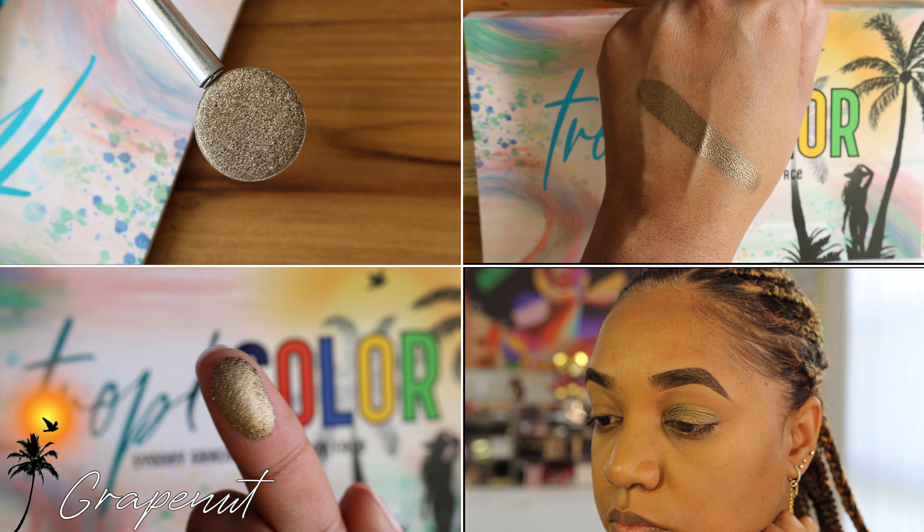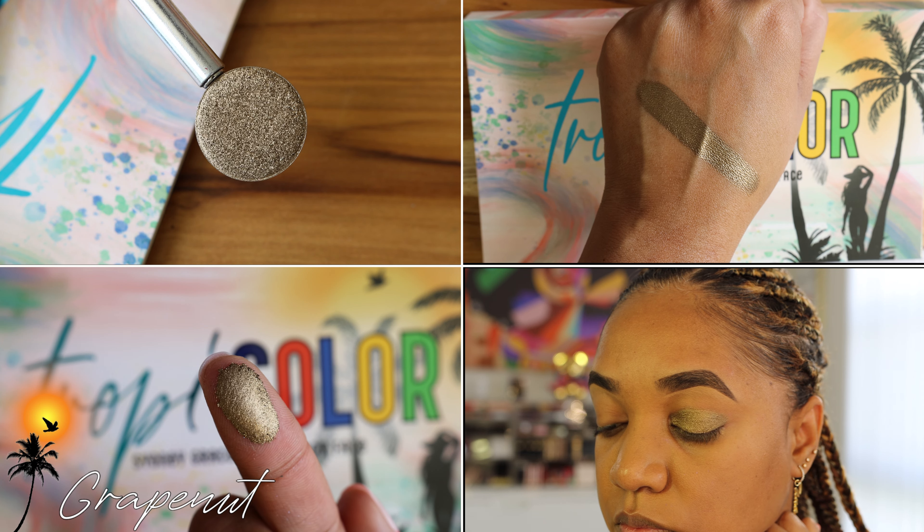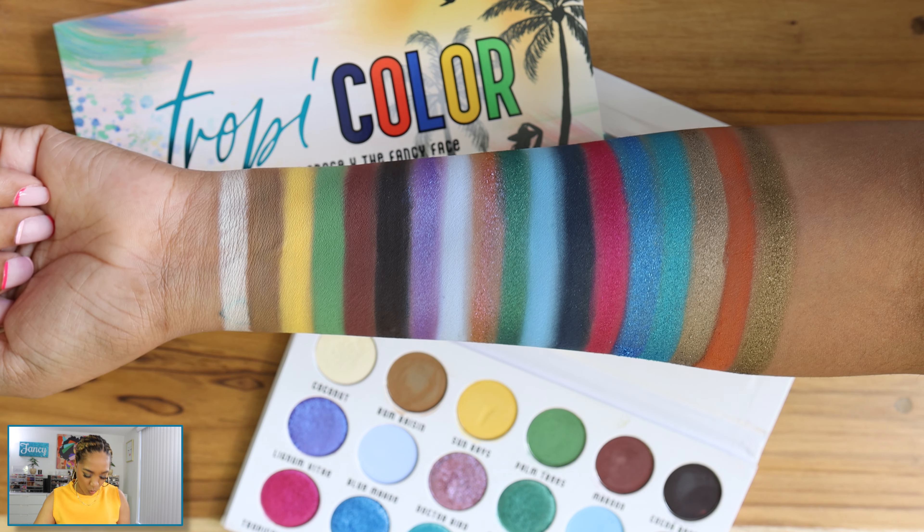The final shade is another ice cream flavor from Jamaica: Grape Nut. This is another neutral that leans more on the taupe side with a hint of an olivey tone — more of a tarnished bronze. It is stunning. It is deeper and richer than Hellsha: Hellsha is more of an orangey tone, while Grape Nut is more on the old gold bronze side. Here are all the shades swatched out.